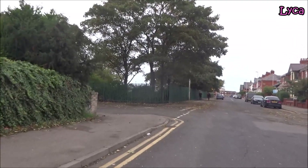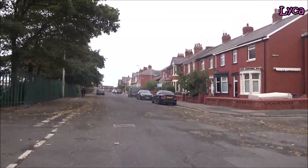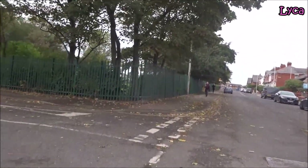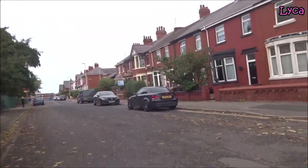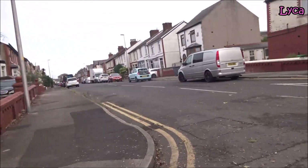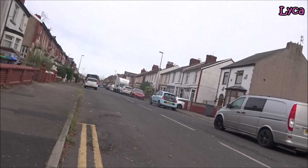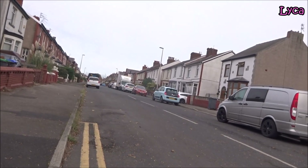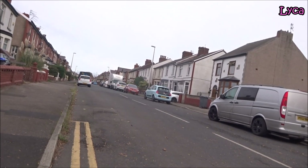Hi guys, welcome back and welcome to another episode of Cycling the Streets of Blackpool. Today's street is going to be Beeler Grove — or Bella Grove as I have heard some people pronounce it, but I've said Beeler all my life. Beeler Grove starts on Queen Victoria Road, on the junction of Queen Victoria Road and Mayor Revenue.